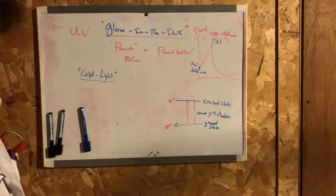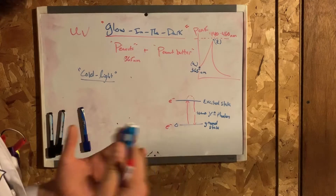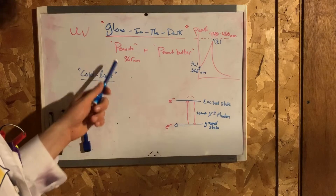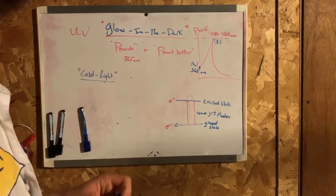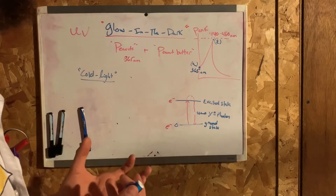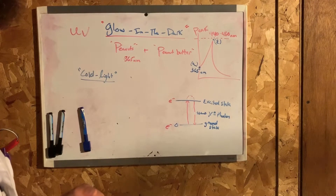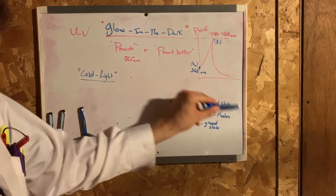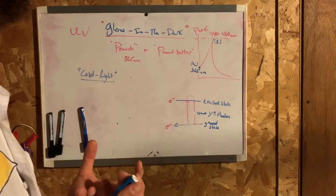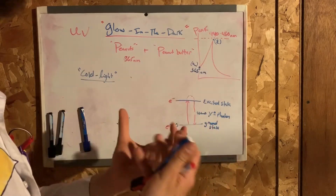You can also call that cold light, which is a form of cold body radiation. Now, focusing on the peanuts: peanut butter contains a vast gamut of phenolic compounds which absorb in the UV range. When ultraviolet light is absorbed, the fluorescent chemicals become excited, giving out photons of visible light.